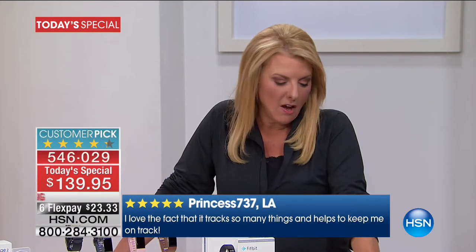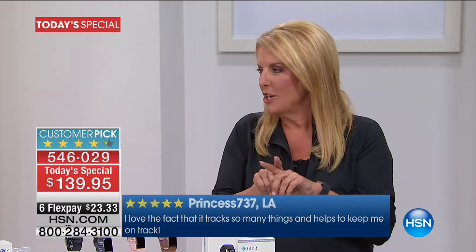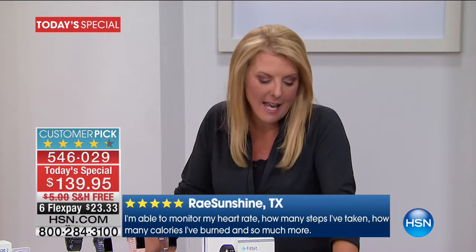We have some great reviews on the Charge 2. MJ Beam from Ohio bought the Fitbit for her daughter and they do challenges with each other — and you could be here and they could be in Iowa, it doesn't matter. Bakes in Michigan said it helped motivate her into exercising more — it's comfortable and simple to use. Princess in Louisiana said she loves the fact that it tracks so many things and helps keep her on track. Including your water intake.